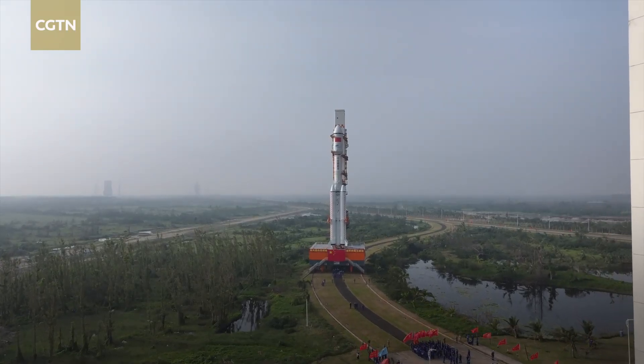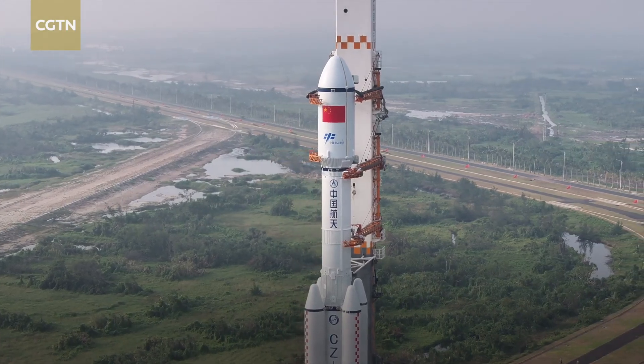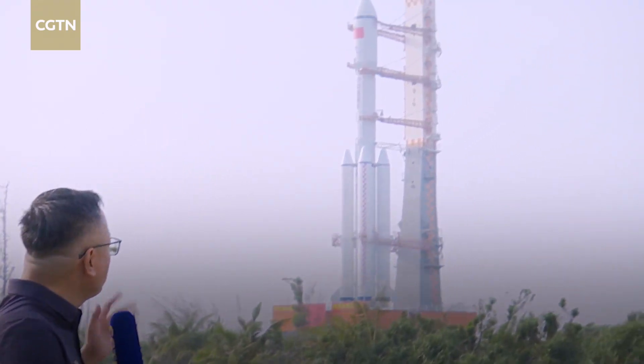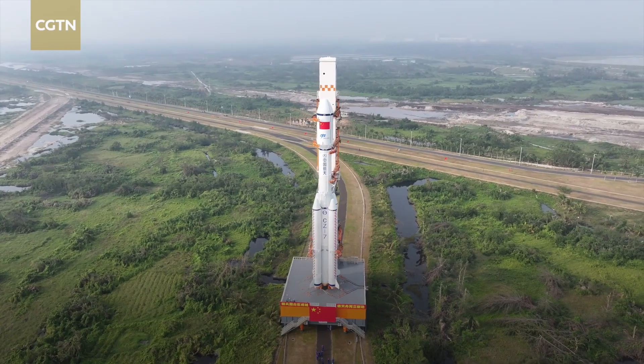This is Wenchang spacecraft launch site in southern China's Hainan province. The Tianzhou 8 cargo spacecraft is scheduled to launch from here in the coming days. The cargo ship atop the Long March 7 carrier rocket is being transported to the launch service tower.